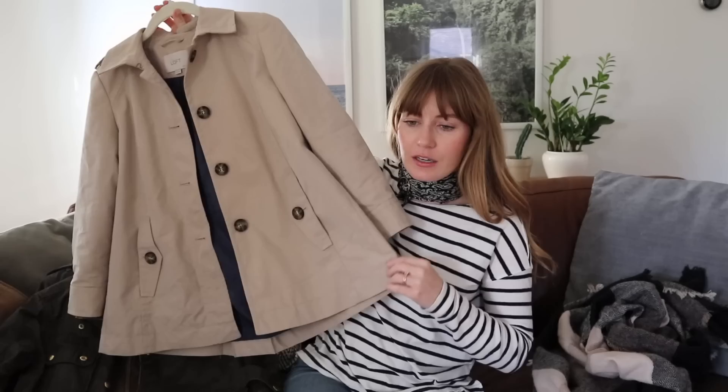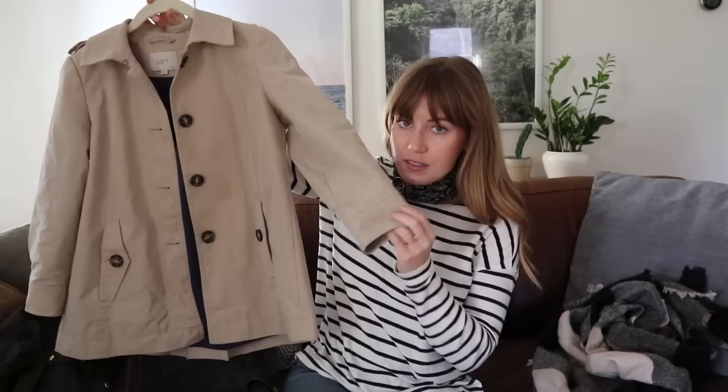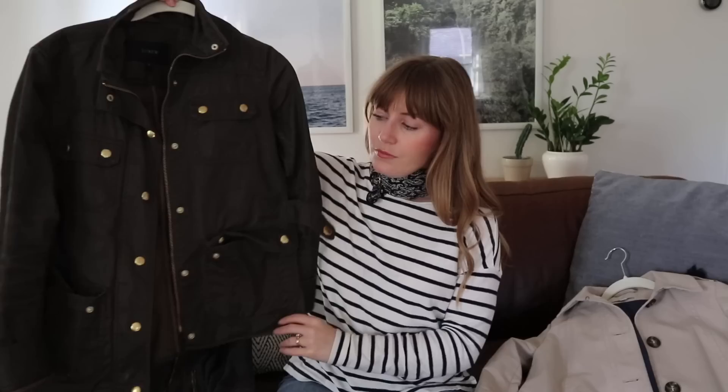One of my outerwear pieces is this trench coat — it's like a swing trench coat with a bell shape to it. I like it because it's cropped. This is a petite size, and having a petite option in outerwear is awesome for me because a lot of times you have to get them altered to truly fit me.